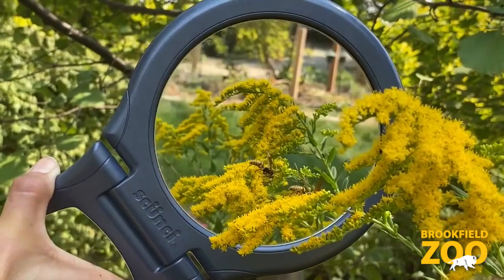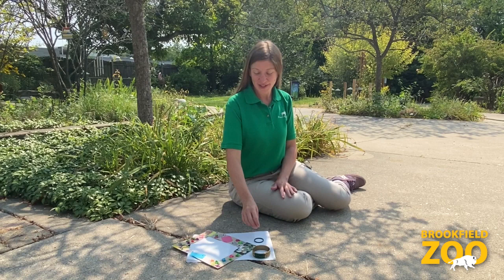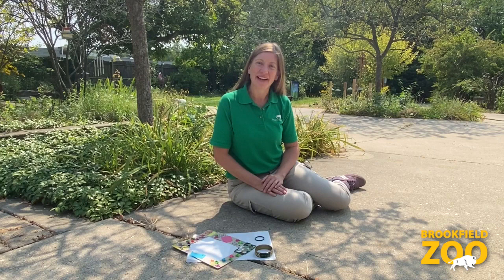Sometimes insects hide in hard-to-reach spots. You can use a mirror to investigate these spots without touching. Other insects are easy to see. Use a milk ring, a bracelet, or even a nature frame to keep an insect nearby. This will give you more time to investigate.